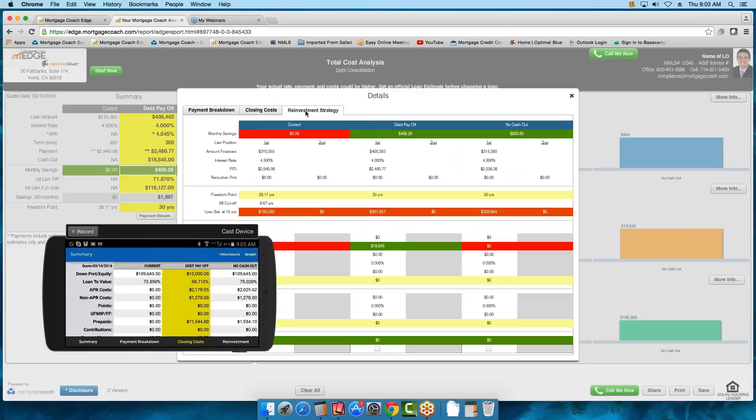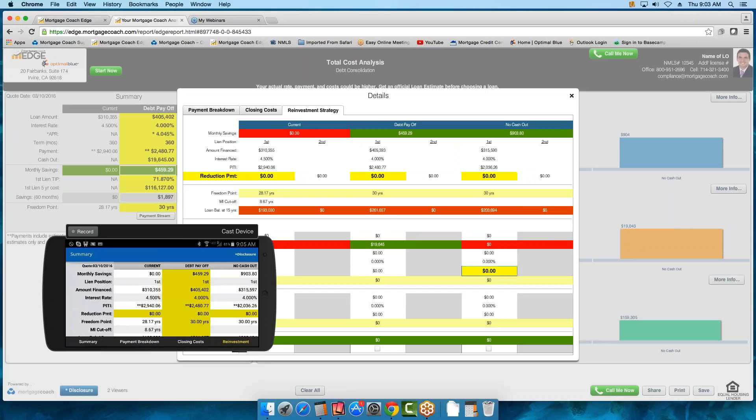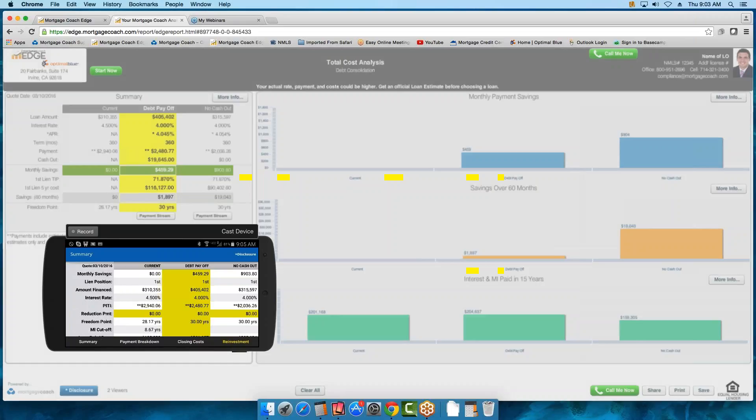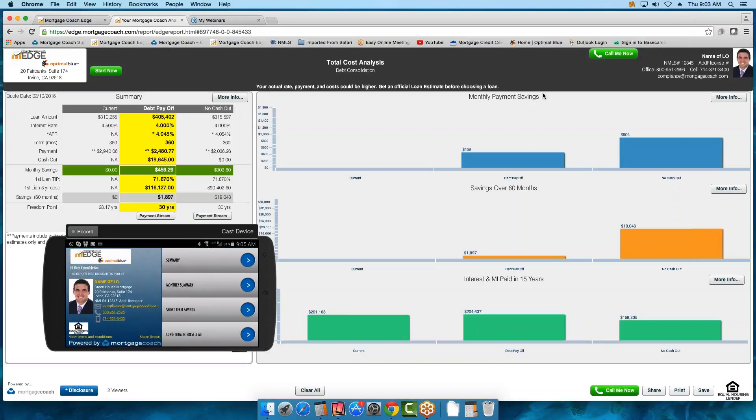If we have time, we'll focus on the reinvestment strategy, and we'll be able to show how much money they'll be able to gain through that refinance with cash out applied toward savings. What I'd like you to do is go over a few details and then we're going to dive into EDGE.